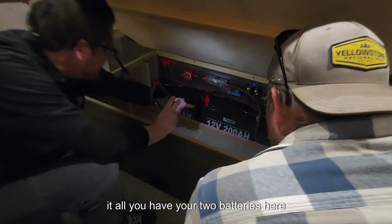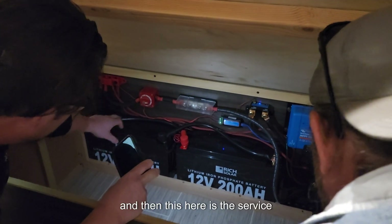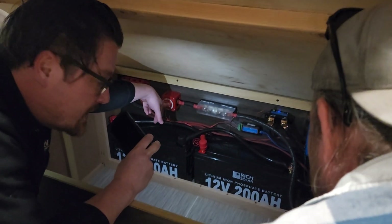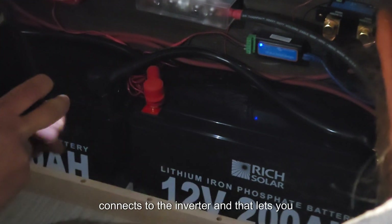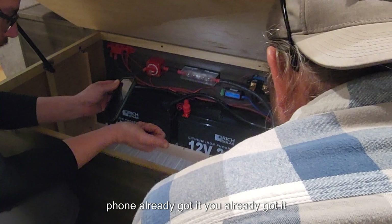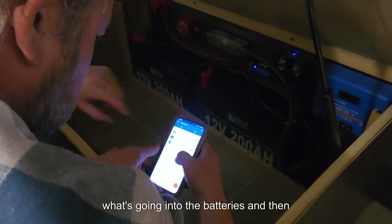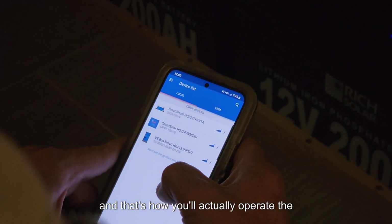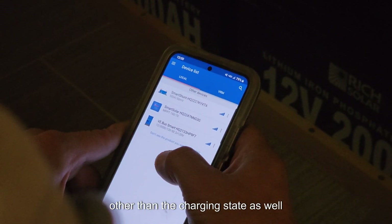We've got covers that go in place to hide everything — I just have them down so you can see it all. We've got two batteries here, the solar charge controller there, and that's the smart shunt monitoring everything. This here is the service disconnect for the inverter, and this is the fuse for the inverter. We also added a smart dongle that connects to the inverter and lets you turn the inverter on and off from your phone. We'll get the Victron Connect app on your phone — you can see how much current you're generating from the solar panels and what's going into the batteries, as well as the charging state.